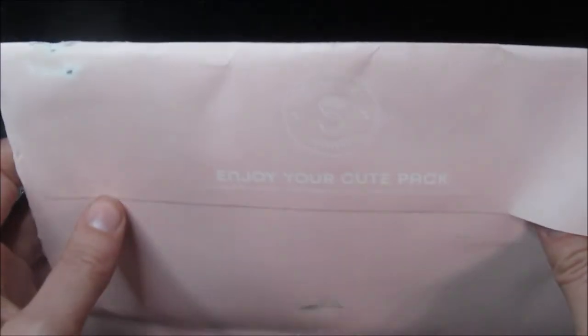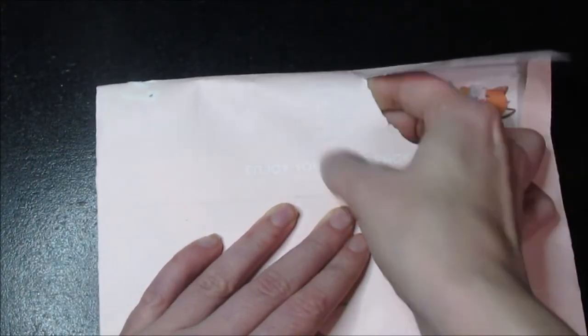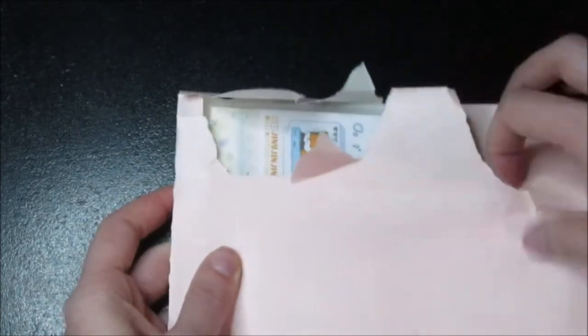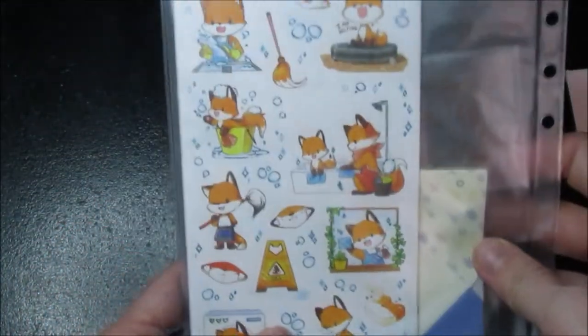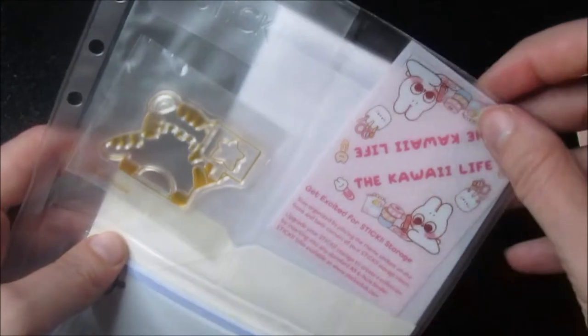It's, I believe, $11 a month, and this was either June or July — I believe it was June — because every 27th of the month they ship out that month's pack. So this month's theme was the Kawaii Life.